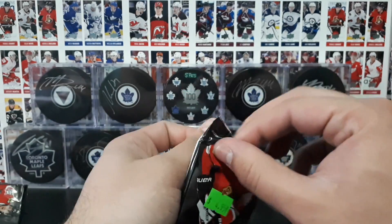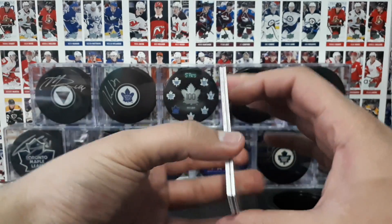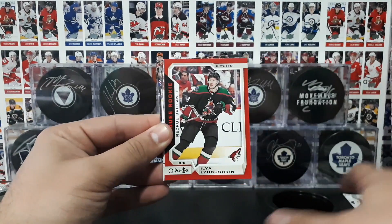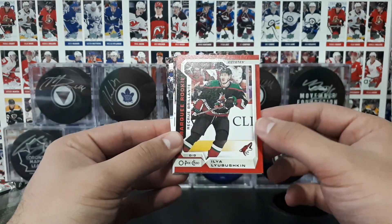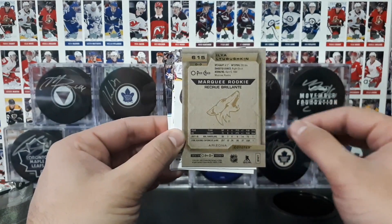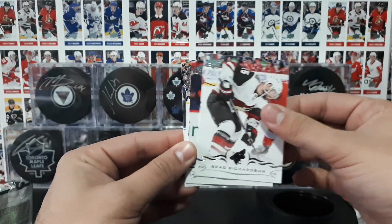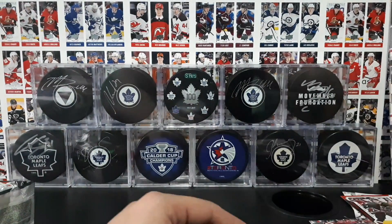Come on, last pack magic! It's full of young guns, at least in here. I think there's an OPG card in there. Theodore, Hennepin, Carlson, and — okay! A red border parallel Marquee Rookie of Ilya Levushkin of the Arizona Coyotes. These are fairly hard to pull — one in 300-something packs, I believe. So that's nice. That's last pack magic right there. Richardson, Zetan, Rick Had, and Kryder concludes our break.